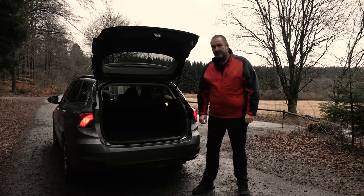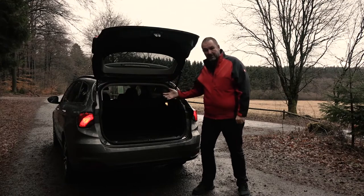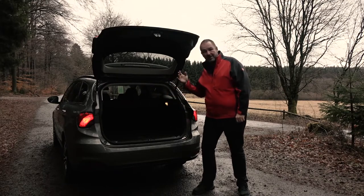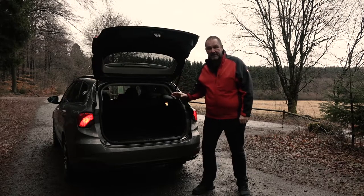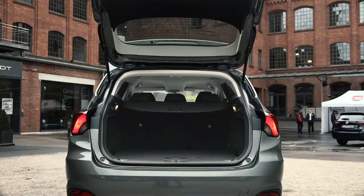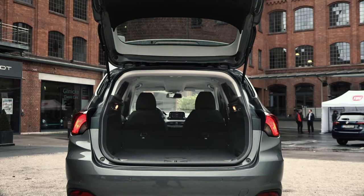Different to the 5-door with 440 liters or the sedan with 520 liters of maximum capacity in the boot with upright rear seats, the estate offers 550 liters. But if you fold down these seats, the estate really can pay off with 1,650 liters of maximum capacity.